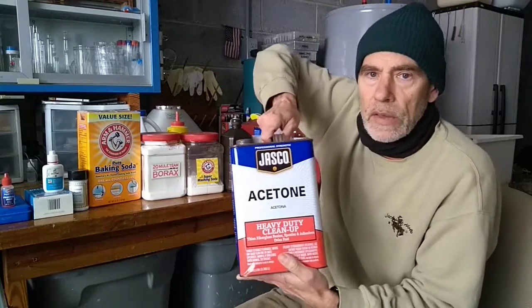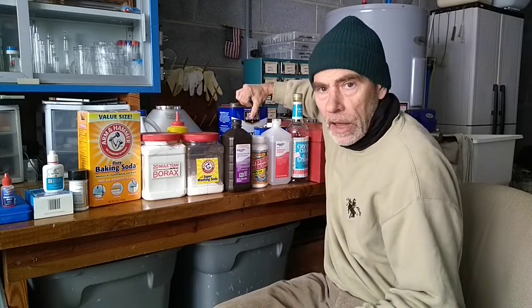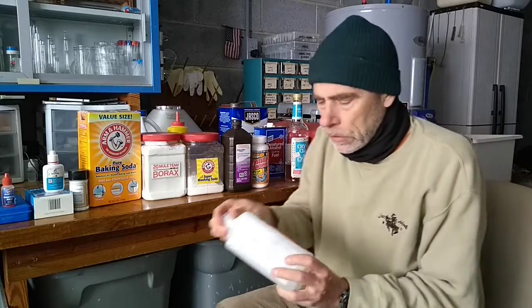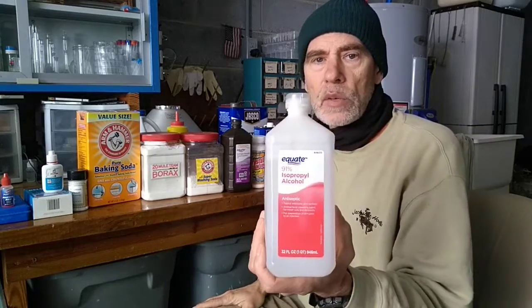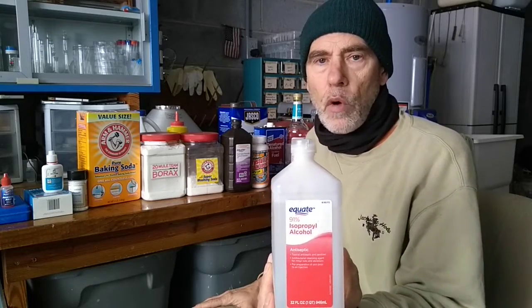This is acetone — that's another one from the hardware store. There are all sorts of things if you go down their chemical aisle and look up and down. Another organic solvent: this is isopropyl alcohol, 91%, right off the shelf from Walmart.